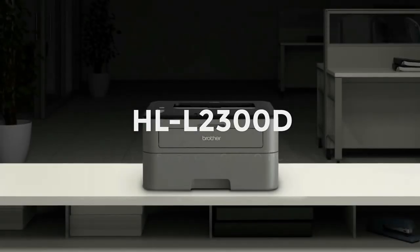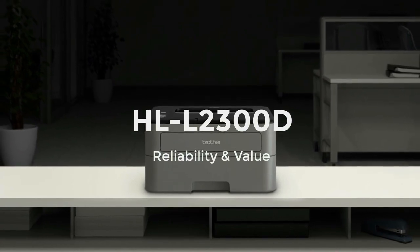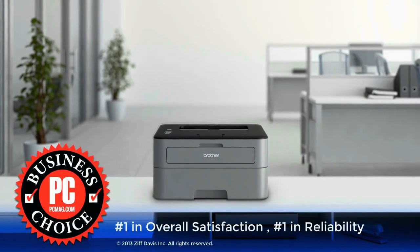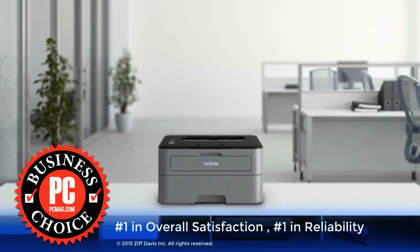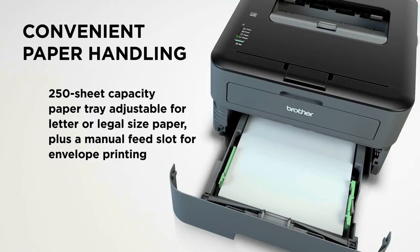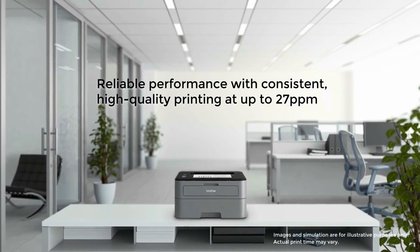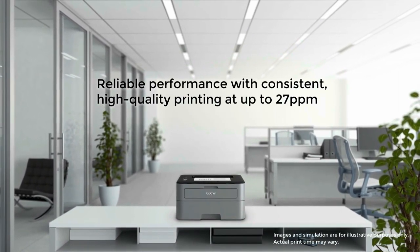Number two: Brother HL-L2300D. The Brother HL-L2300D personal laser printer is the reliable choice for your home or office. This desk-friendly compact laser printer, with an up to 250-sheet capacity tray, connects with ease to your computer via the high-speed USB 2.0 interface and prints crisp black and white documents at up to 27 pages per minute.